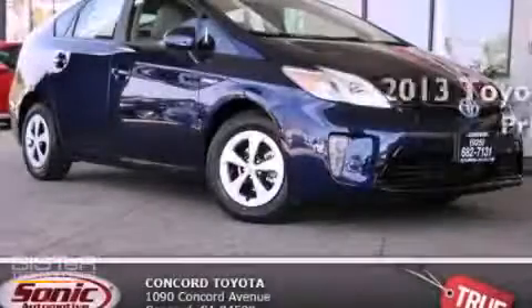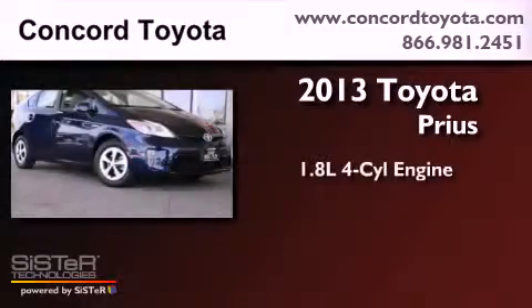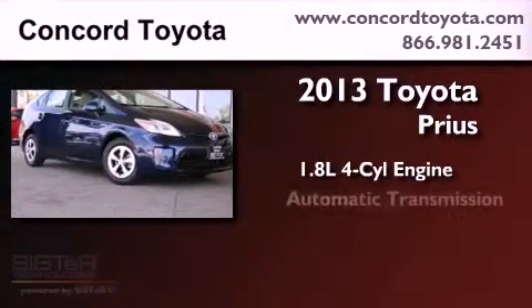This is a brand new 2013 Toyota Prius. It features a 1.8 liter four-cylinder engine and an automatic transmission.